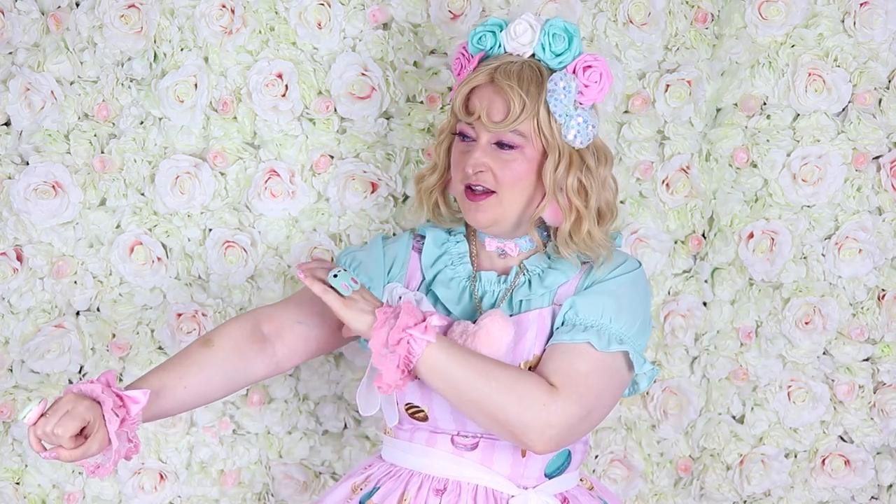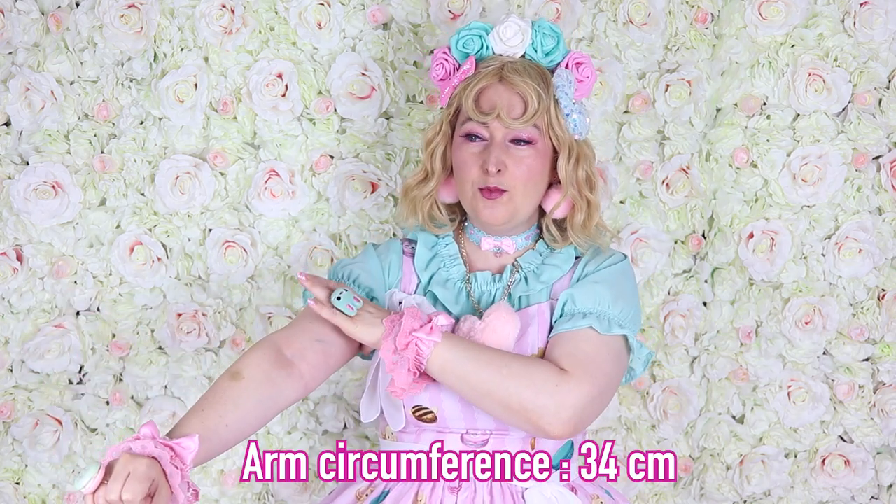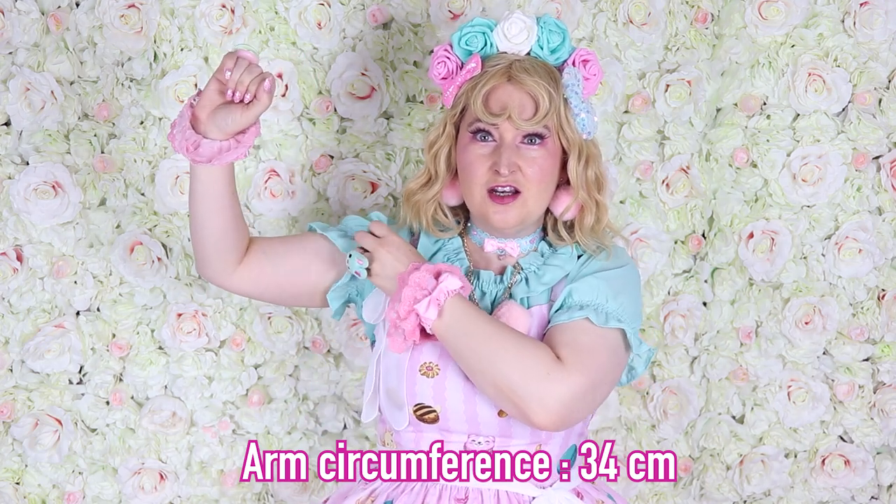My bust is 96 centimeters and my waist is 83 centimeters. I'll also write my arm circumference on screen, because sometimes the issue is there — so it can help you when I say something was too small or too big. There's a bunch of dresses — some Taobao, some Bodyline, some brand — plus accessories and a lot of petticoats left over from the lolita petticoat compare video with 15 different petticoats. I won't mention prices here as they may change; check the description.